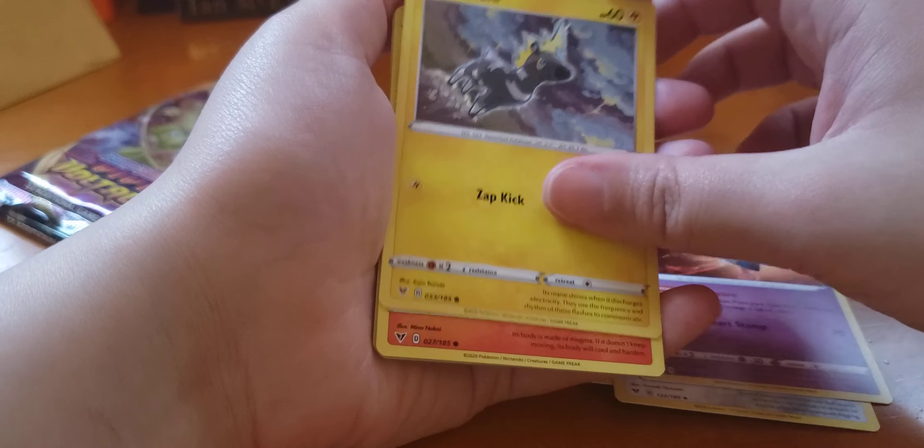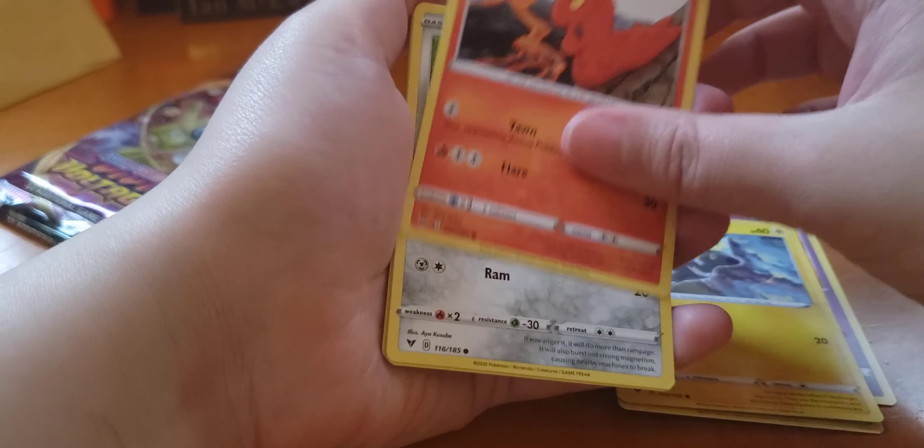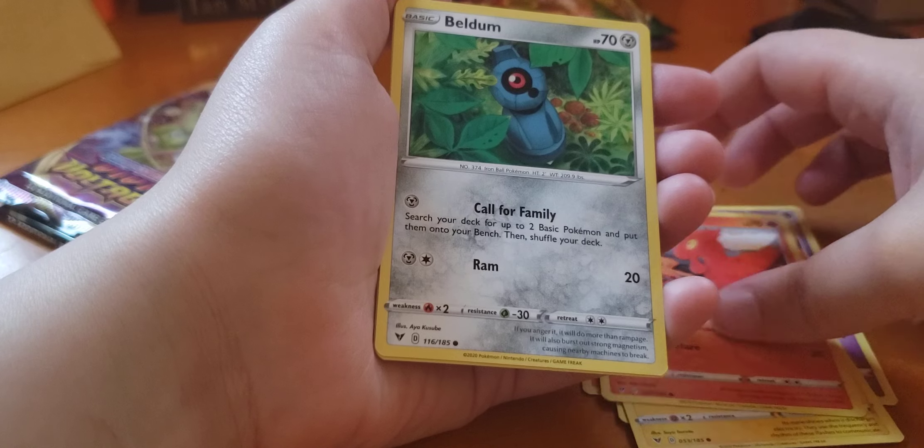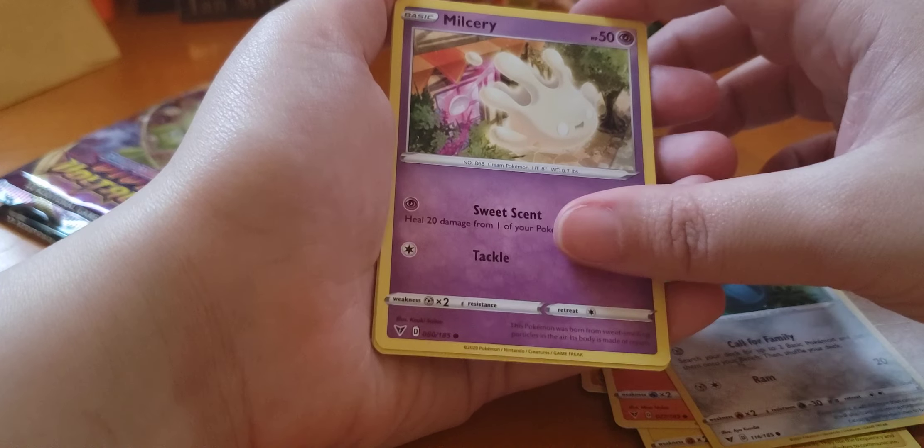Blitzel — it's a little reindeer. Slugma. Peldum. Milseri.